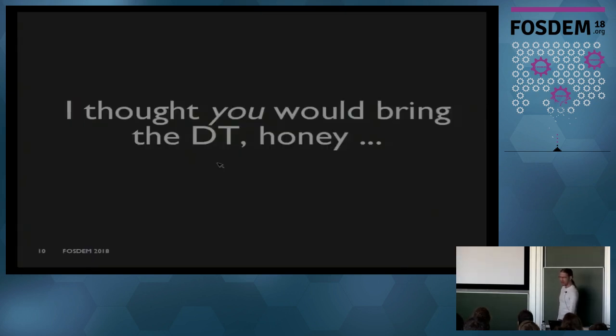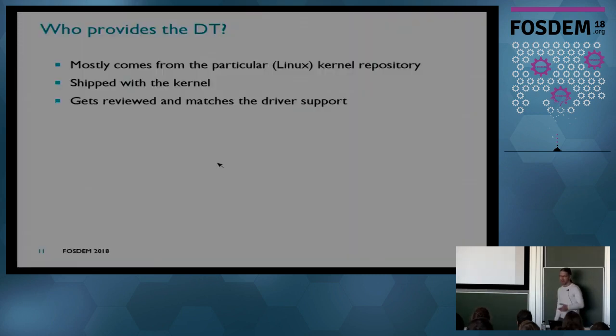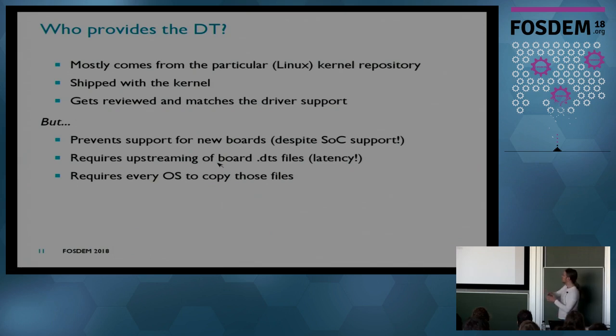Now the DT story: who actually brings the DT? These days the standard way is that it comes from the particular kernel repository you are building. If you build a 4.14 stable kernel, all the DTs in that repository are shipped with the kernel. That ensures DTs match the kernel, get reviewed, and everything works. But the problem is it prevents support for new boards — to get a board supported you have to have the DT in mainline. Sometimes that doesn't happen, or the kernel is already shipped by the distribution and you miss the window.